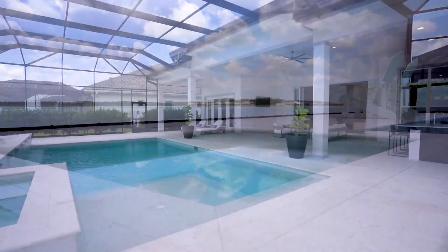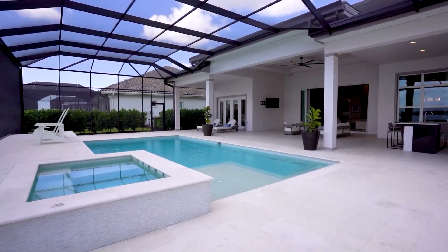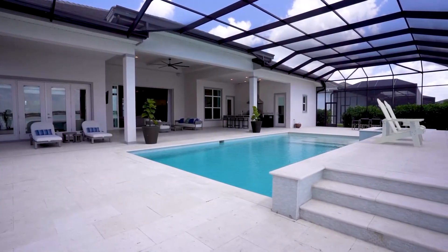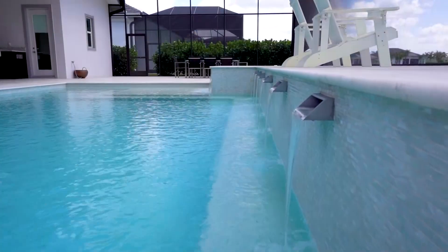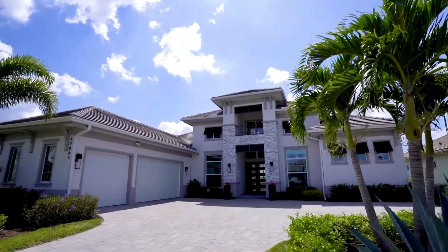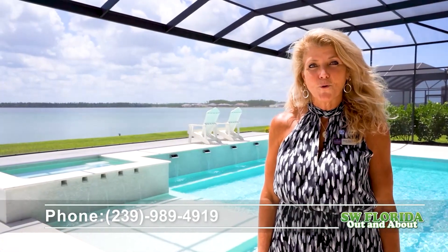The amenities center features multiple sports courts, a full service salon, and soon to be completed, a clubhouse with a resort style pool, indoor outdoor bar, amongst many other amenities. Thank you for touring this gorgeous property with me. My name is Nikki Harmon with Berkshire Hathaway Home Services, Florida Realty. My number is 239-989-4919.